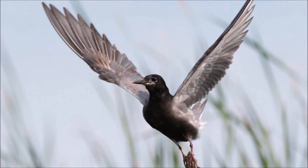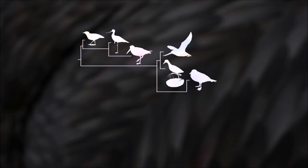During the breeding season, black terns can display aggressive behaviors within colonies, defending territories and nests from intruders.